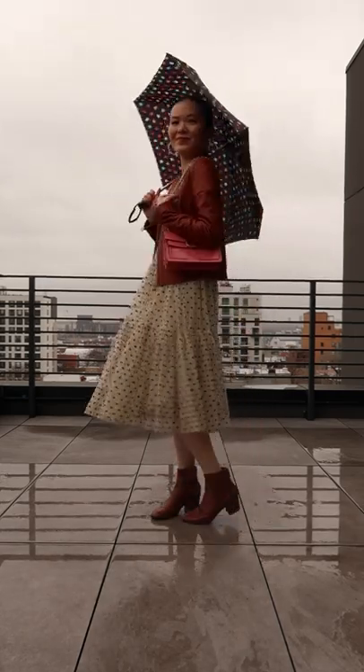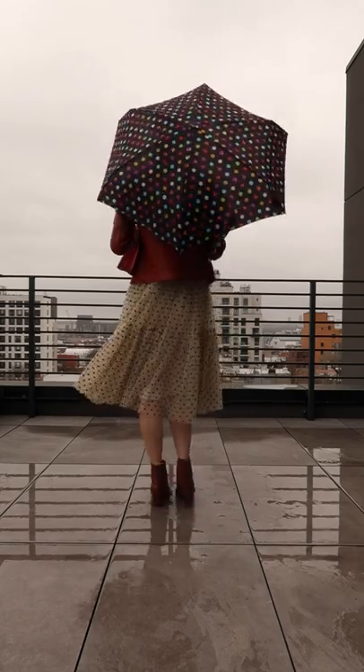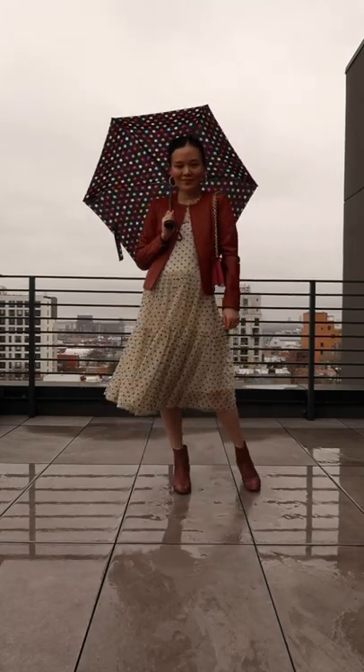Don't let the rain stop you from adding a pop of color to your outfit. It's all about feeling great no matter the weather.